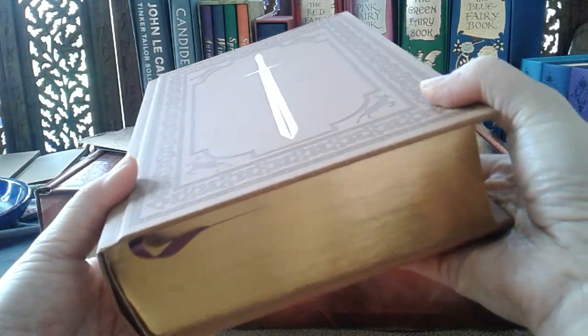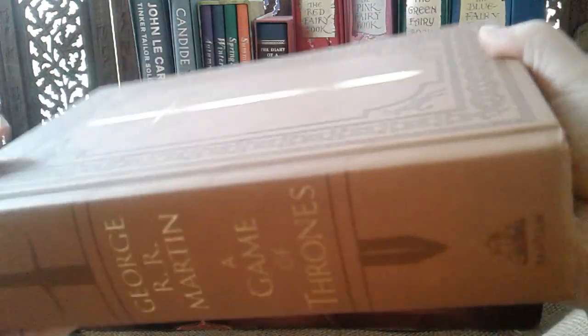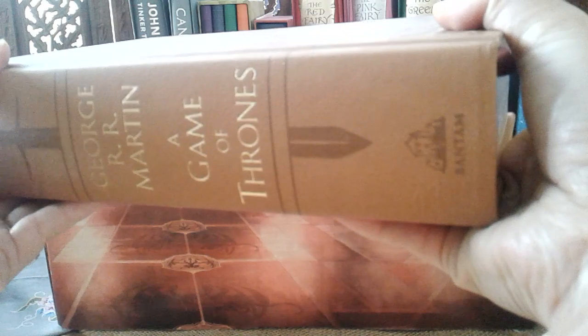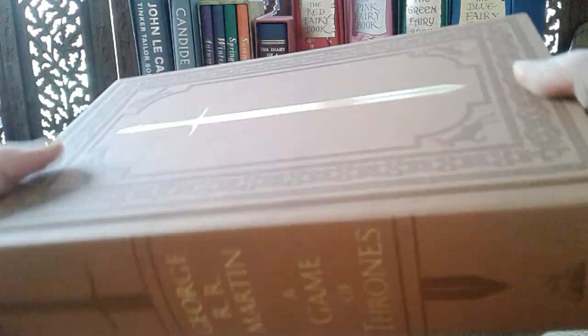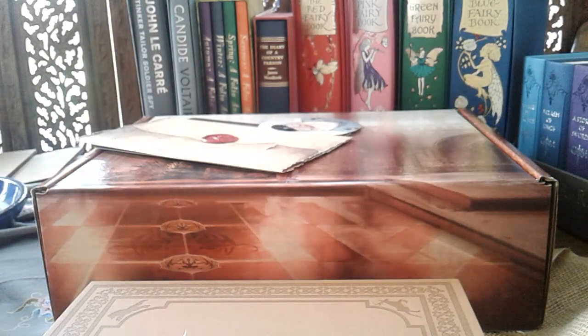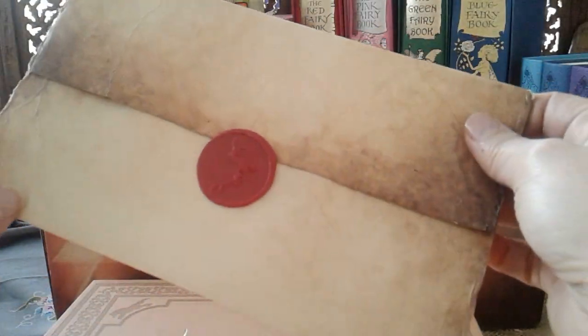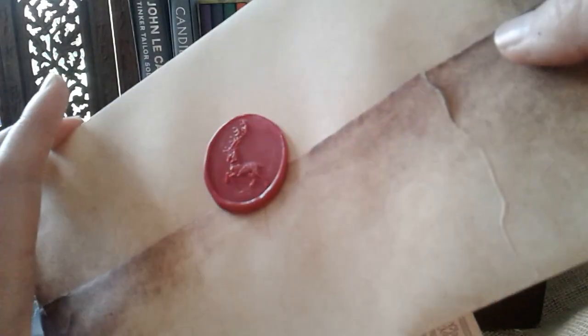I believe this is only available as a collector item and as part of a couple of boxes that ReadPop Supply have produced. This box I have is the cheaper version because really all I wanted was the book, and I couldn't seem to find just the book to purchase — I had to buy a whole box. This smaller box consists of the book, a t-shirt, and a replica of Robert Baratheon's will with a wax seal bearing the family sigil.